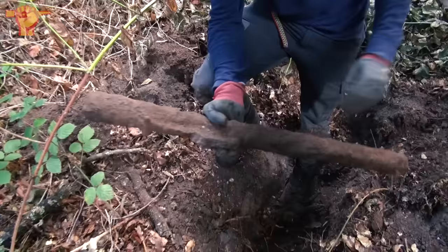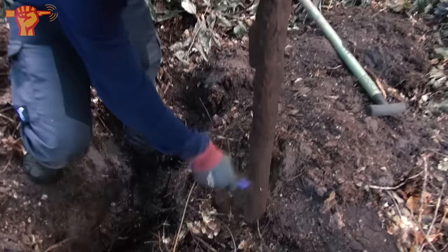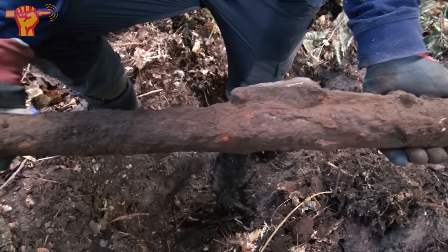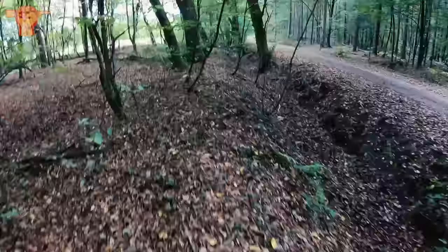There we go — Panzerfaust 100 metres! Someone should give that man a brush. This was effective up to 100 metres range — you could take out tanks and armoured vehicles easily. I'm running again, this time it's Ray who started shouting. He told me he found something big.